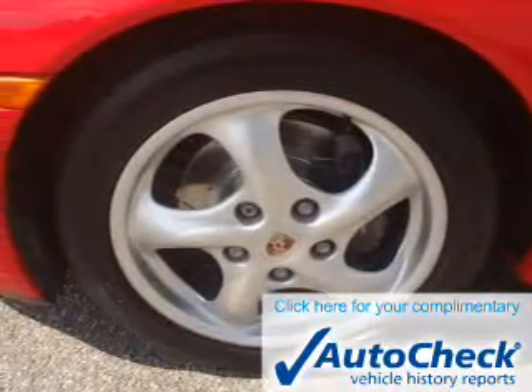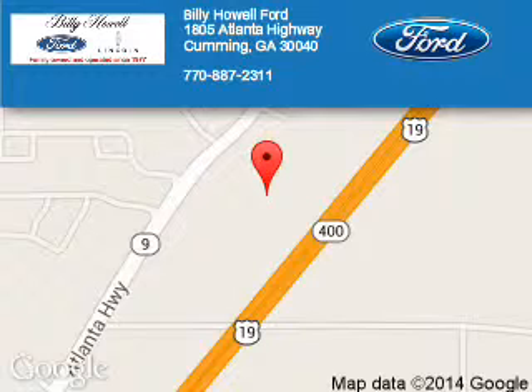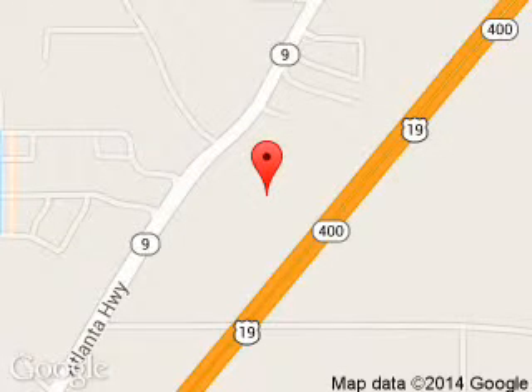Great quality at a great price. Call or click to contact us today. Billy Howell Ford Lincoln is dedicated to doing everything possible to ensure that the experience you have selecting your next vehicle is a pleasant one. We are located at 1805 Atlanta Highway, Cumming, Georgia, 30040. Thank you.